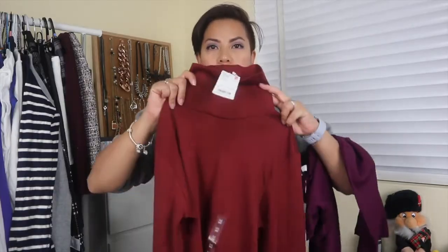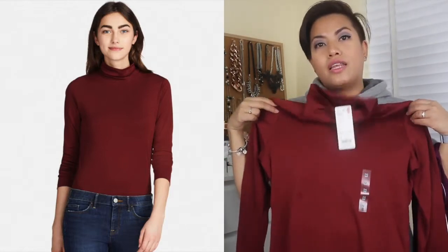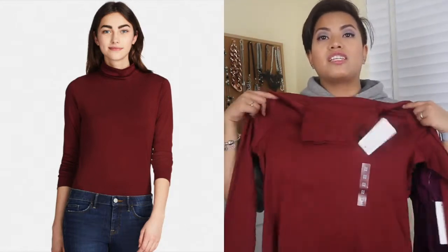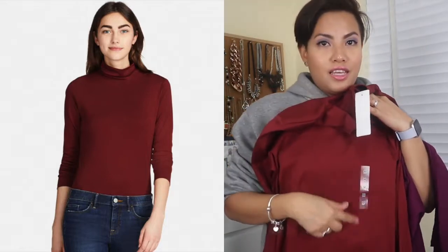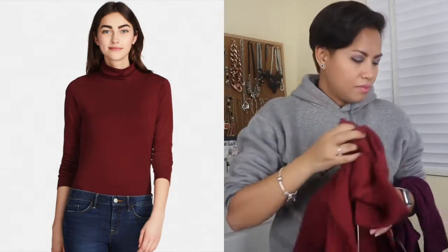I've been looking for some turtlenecks because it's turning into winter here and it's getting quite cold, especially in northwestern Sydney where I am. I wake up now and it's about eight degrees and I have to walk to work. I got this turtleneck — the color is rust. I actually have a pair of trousers from Uniqlo in the same color. This was $19.90 and I'm in size medium. I really like this color and I think it suits my skin tone.